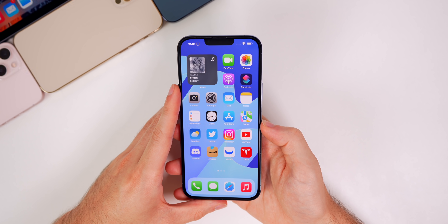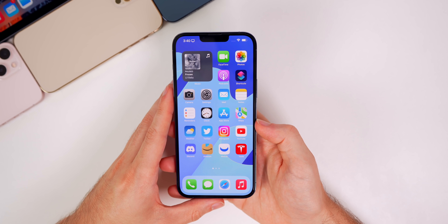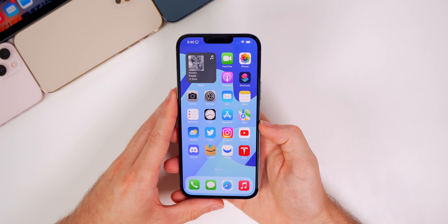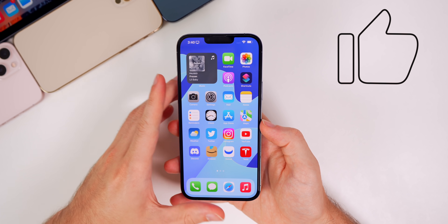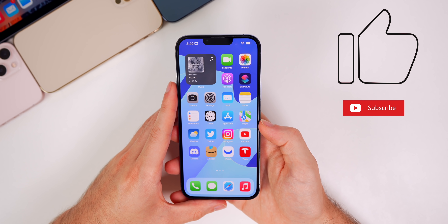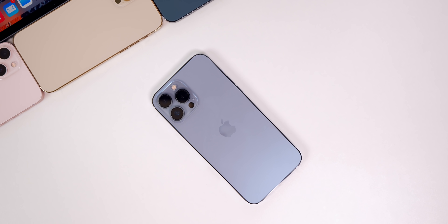That's going to do it for me. I hope you guys enjoyed this video — it was a minor one, but I like to keep you updated no matter how big or small the update is. If you appreciated that and enjoyed the video, I'd appreciate a thumbs up, and make sure to subscribe for more iOS 15 and iOS 16 coverage. Thanks again for watching — I'll see you soon.